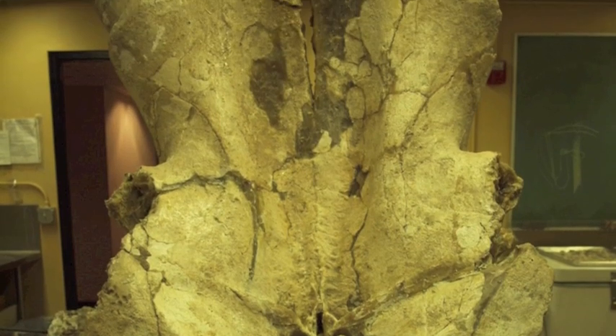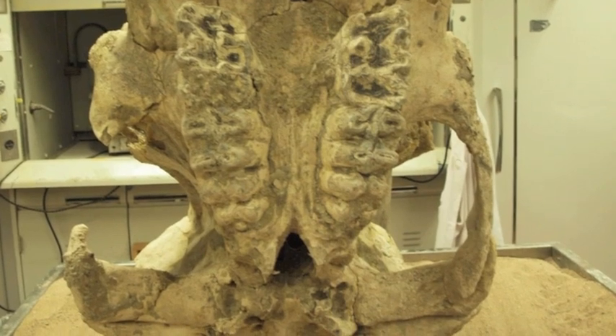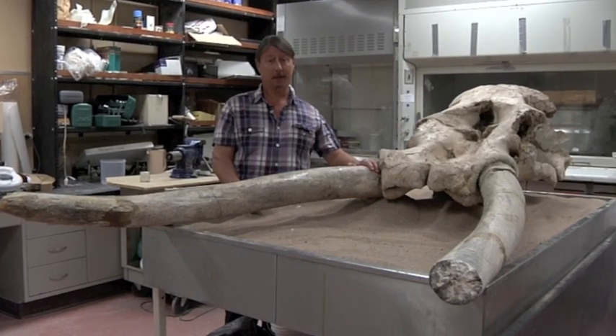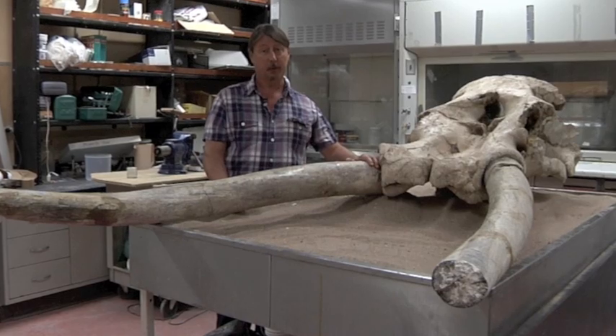It's one of the only ones that has ever been found. Mammoths and mastodons are far more common — this is similar to them, but not quite the same. This may, in fact, only be the second skull of its type that's ever been found anywhere in the world, so it's going to be of tremendous scientific importance.